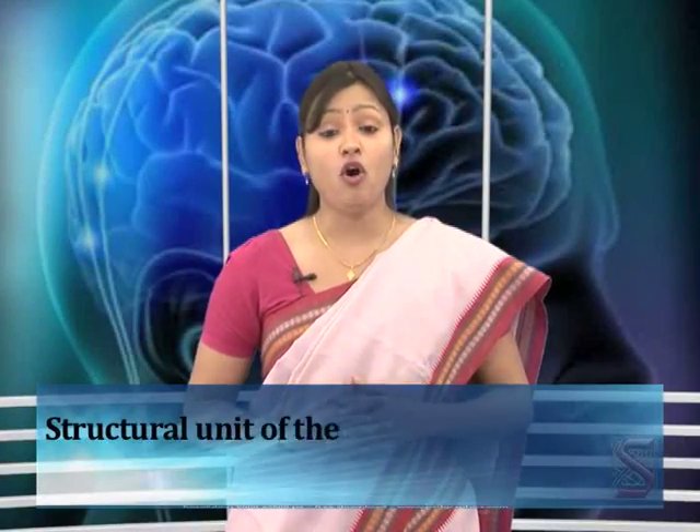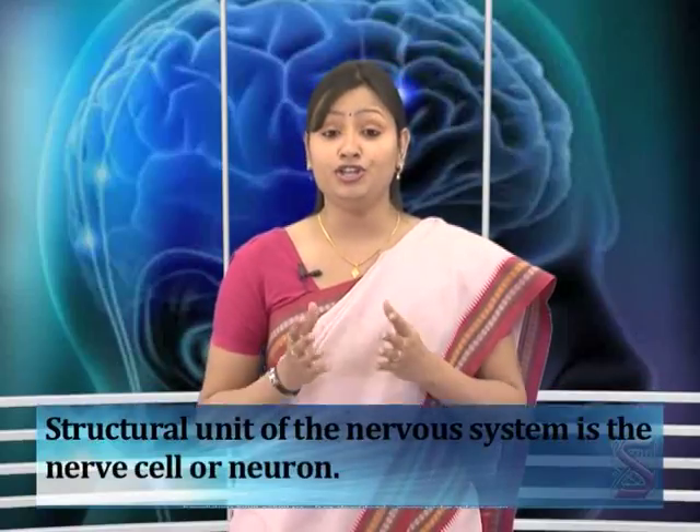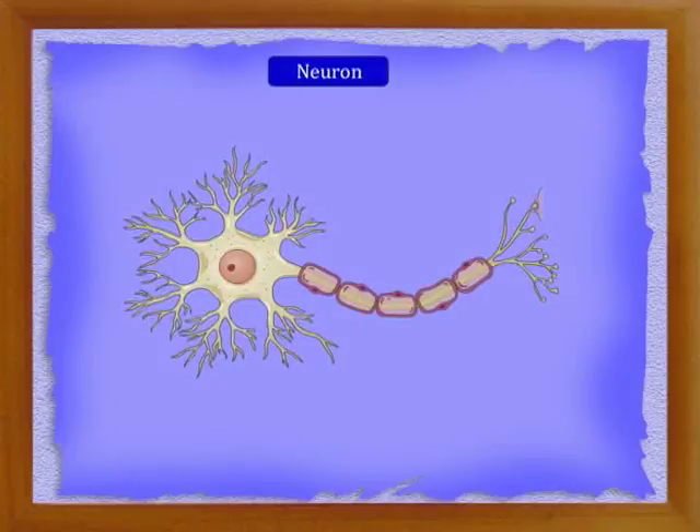The structural unit of the nervous system is the nerve cell or neuron. New nerve cells are not produced to replace damaged or destroyed nerve cells. A neuron has three parts: cytone, axon, and dendrites.